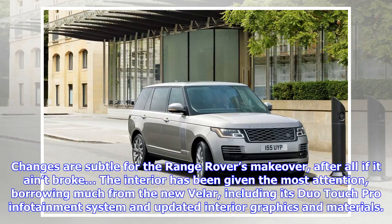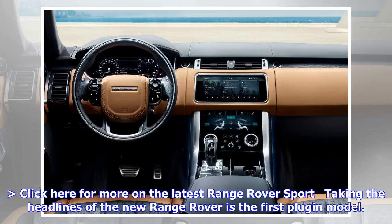Taking the headlines of the new Range Rover is the first plug-in model, powered by a 296 bhp 2.0-litre four-cylinder Ingenium petrol engine. The P400e PHEV is also equipped with a 114 bhp electric motor, although peak power for the powertrain is capped at 398 bhp, due to the peak outputs of the internal combustion engine and the electric motor arriving at different engine and motor speeds.